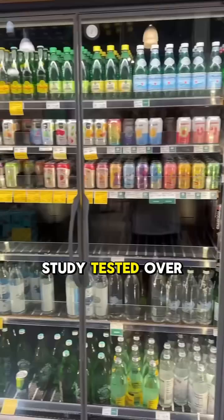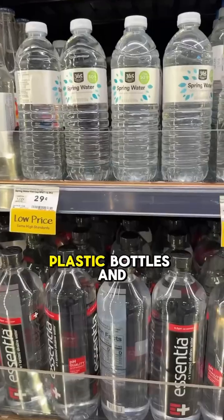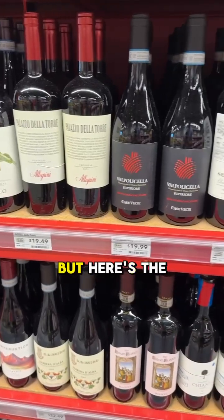A recent French study tested over 100 drinks, everything from water to wine to soda, across glass bottles, plastic bottles, and cartons. And the results? Glass bottles did show more visible microplastics in some cases, but here's the catch.